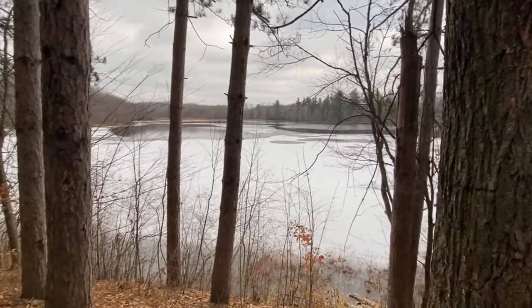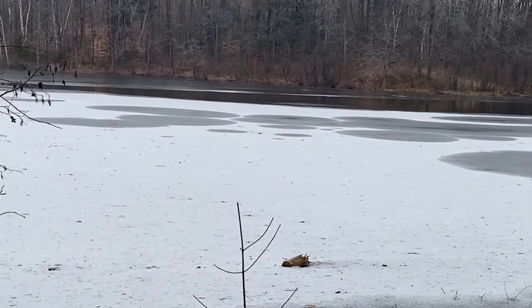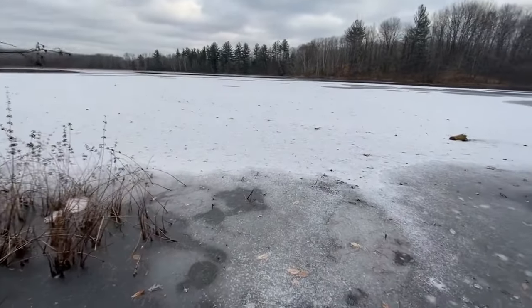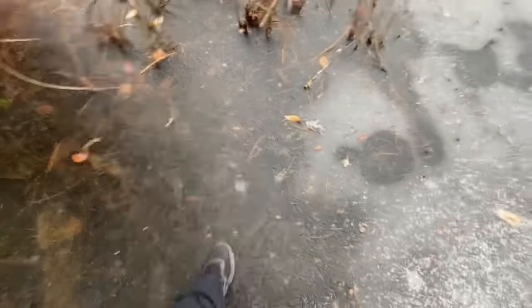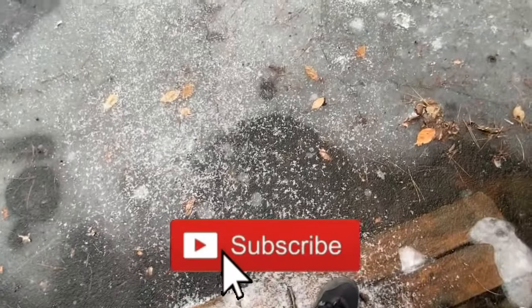Let's go down by the shore and check it out down there. Still got open water over on the other side. That's not good. Real thin. I'm going to need a wet foot here. Yeah, it's bad — a little bad cracking.